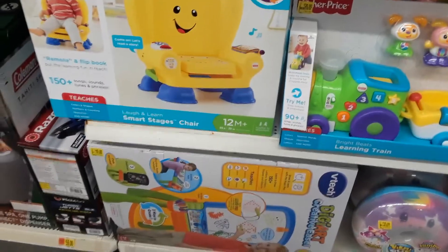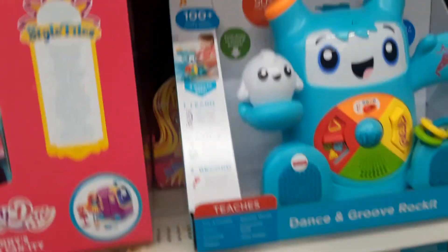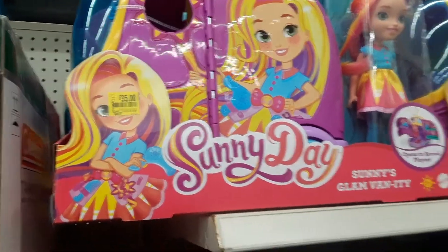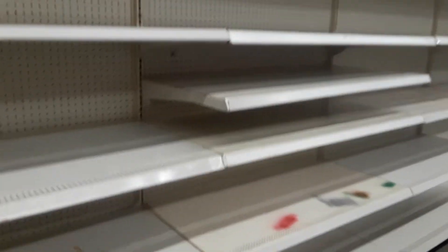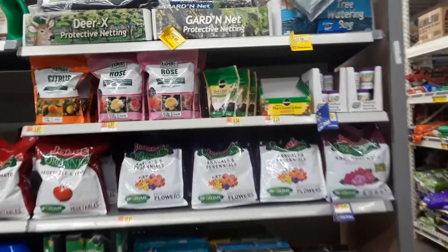I'm using my phone for the video right now so I can't scan. This little chair is only twenty-one dollars. This big Sunny Day was $49.97 and now it says thirty-five dollars. This garden section is really empty right now, so I'm thinking they might be putting more clearance over here. Here's more clearance stuff.